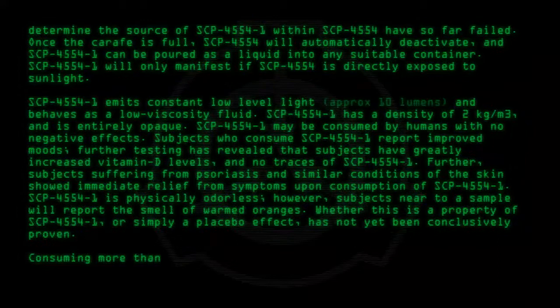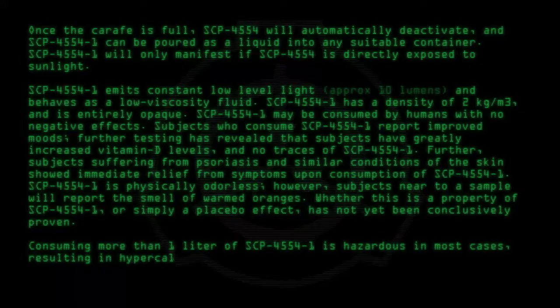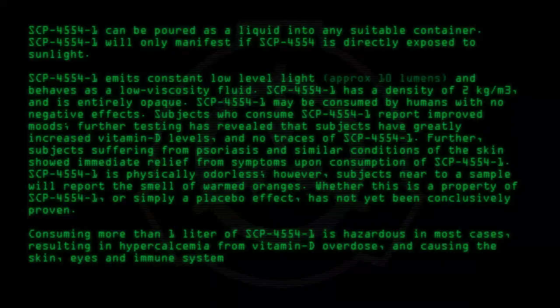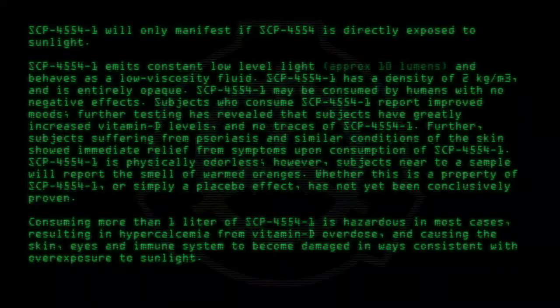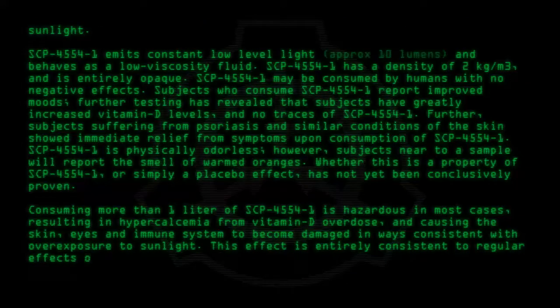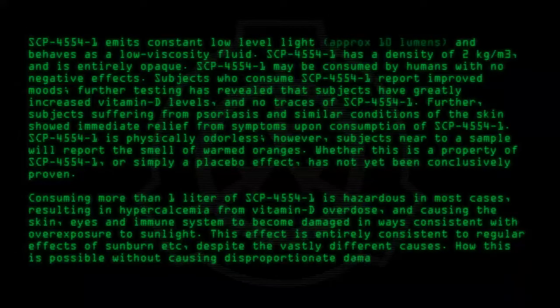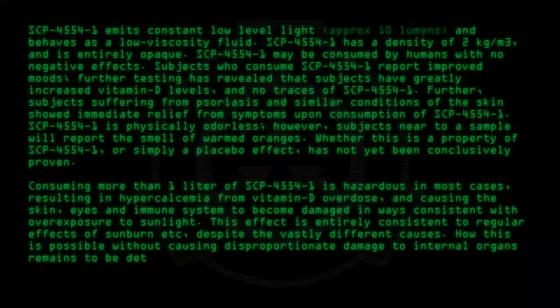Consuming more than 1 liter of SCP-4554-1 is hazardous in most cases, resulting in hypercalcemia from vitamin D overdose, and causing the skin, eyes, and immune system to become damaged in ways consistent with overexposure to sunlight. This effect is entirely consistent with regular effects of sunburn, despite the vastly different causes. How this is possible without causing disproportionate damage to internal organs remains to be determined.